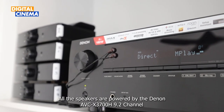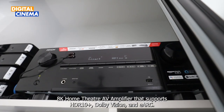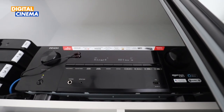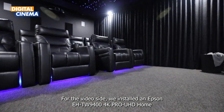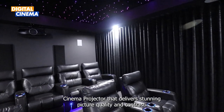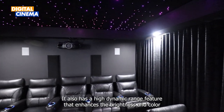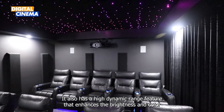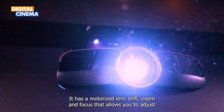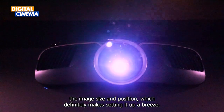All the speakers are powered by the Denon AVC-X3700H 9.2 channel home theater AV amplifier that supports HDR10+, Dolby Vision and eARC. For the video side, we installed an Epson EH-TW9400 4K Pro UHD home cinema projector that delivers stunning picture quality and contrast. It also has high dynamic range features that enhance the brightness and color range of the images. It also has a motorized lens shift, zoom and focus that allows you to adjust the image size and position, which definitely makes setting it up a breeze.